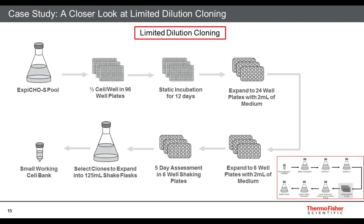This is a closer look at our limited dilution cloning — our proof of concept and feasibility studies, which resulted in a stable clone. We go through the XB-CHO S pool, plate at half a cell per well in 96-well plates, perform a static incubation, and then expand, respectively. A five-day assessment in six-well shaking plates serves as our primary screening for the clone. From that, we select clones to expand into 125-mL shake flasks and create a small working cell bank.